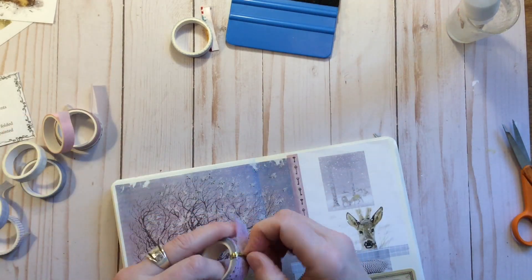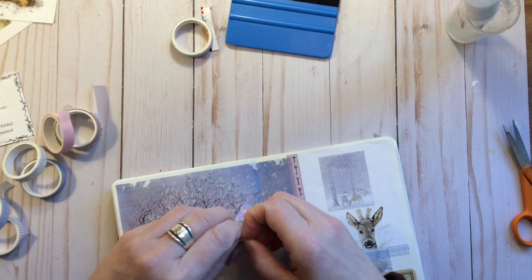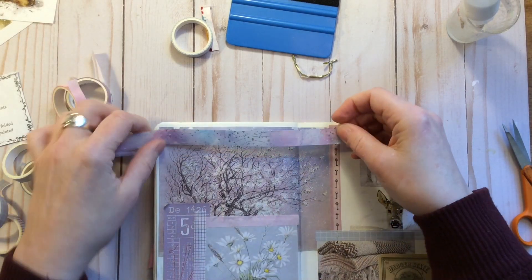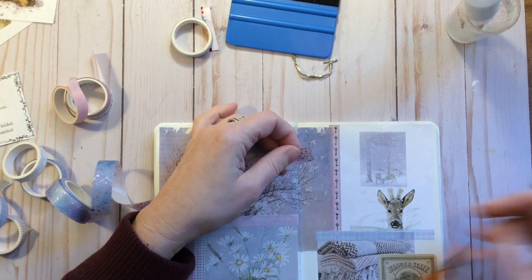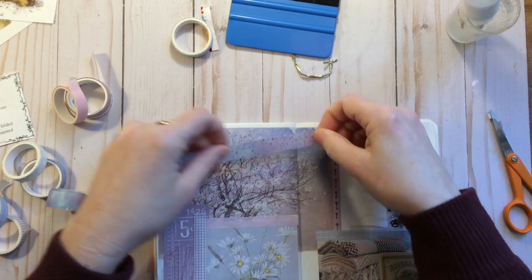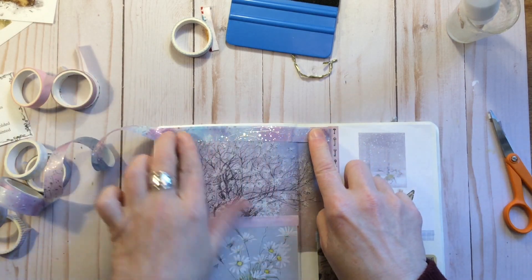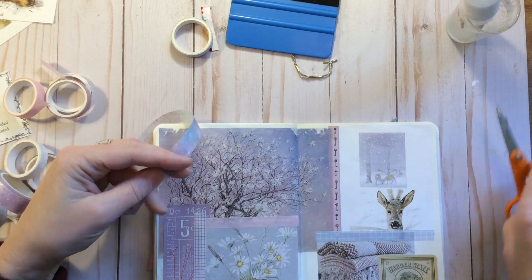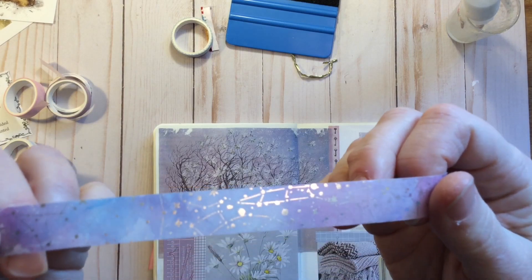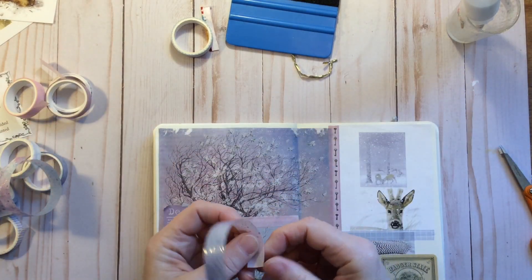The other one I could use is a constellation washi — it's more of a paper washi. I do like that because it kind of reminds me of snow — like how in the evenings when it's snowing and you have a light on, how it kind of sparkles as the snow is falling down. This is supposed to be some kind of the constellations. I think it's pretty, so we'll see if we can get this one down.